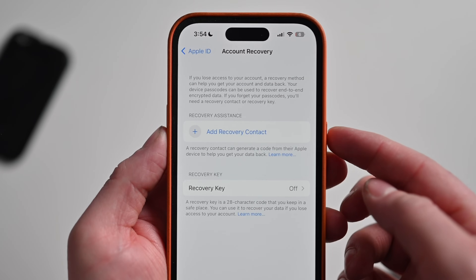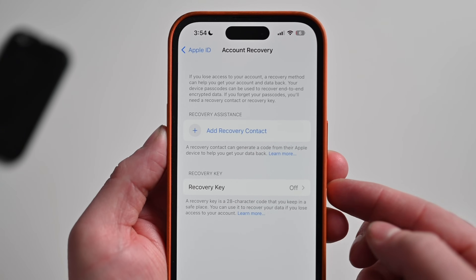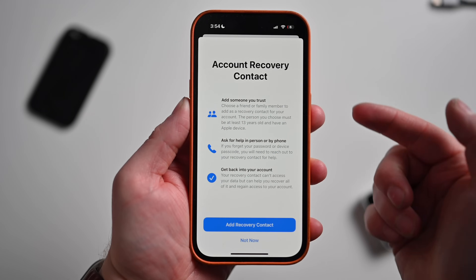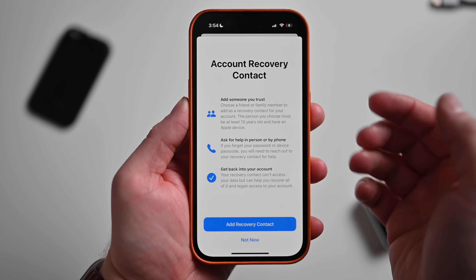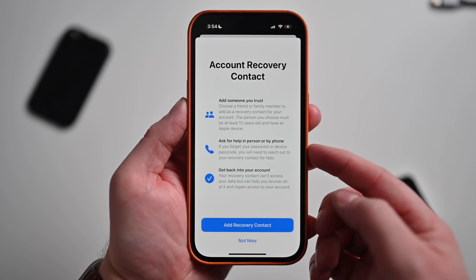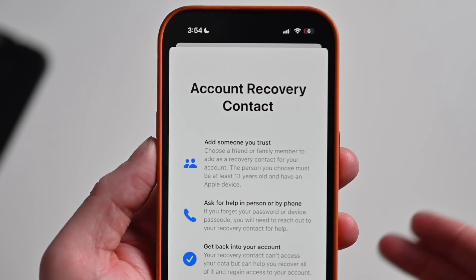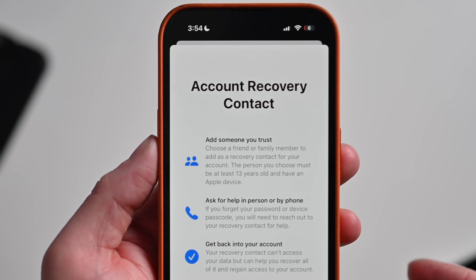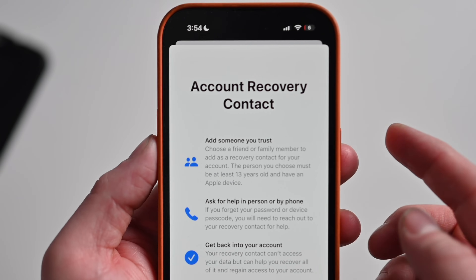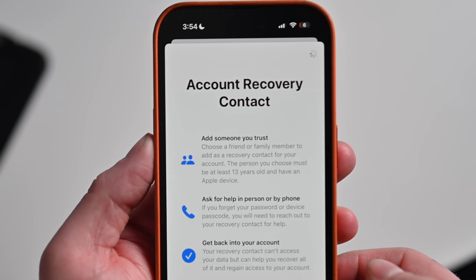Here I can choose different recovery methods — recovery assistance via a contact, or a recovery key that I can save offline in a secure location. For many people, the account recovery contact might be the best option. You can choose somebody that you trust and get help in person or by phone from them, which can easily allow you to get back into your account. So if you're married, it could be your spouse, another family member, or a very close friend. Just make sure it's somebody you trust if you ever do need to recover your account. I'm going to go ahead and add a recovery contact right now.